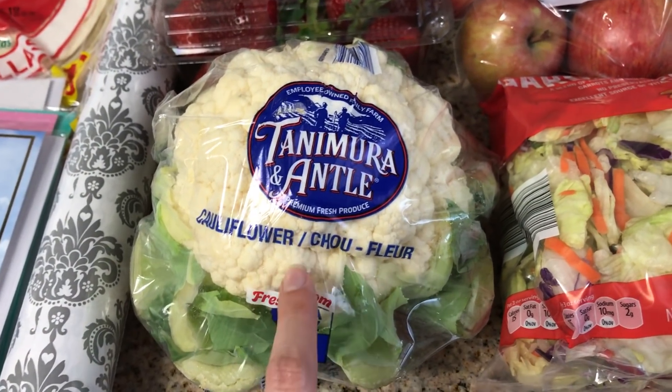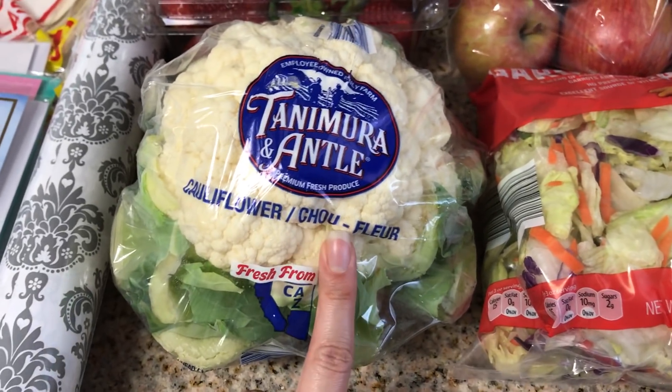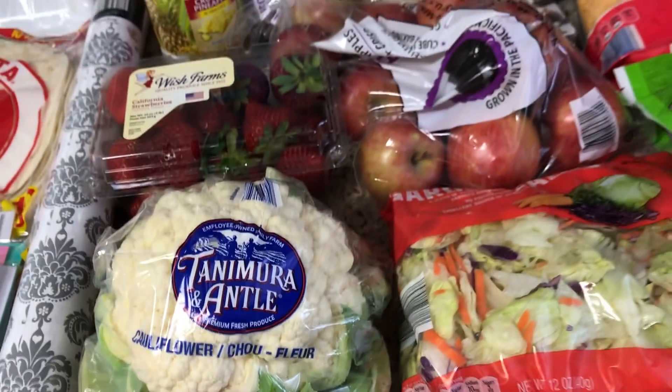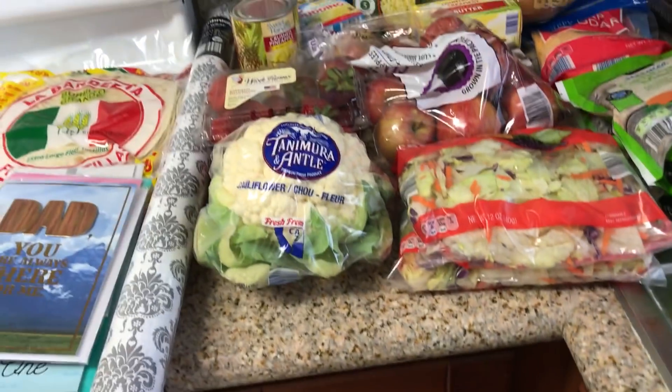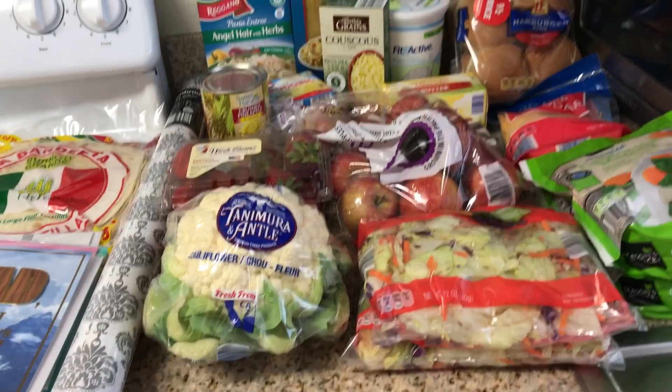So I'll let you guys know how that is, and if it's really good then I'll do a cook with me. Let me know if you want to see a cook with me — I think it's just made like you would potatoes, so super easy. Alright guys, that is my Aldi haul for the week. Let me know what you guys are having this week and what sounds good from my haul. I'll talk to you later.